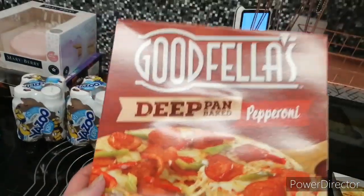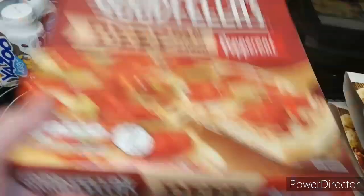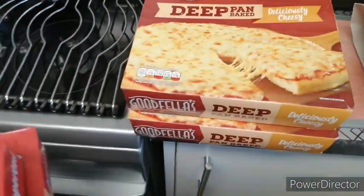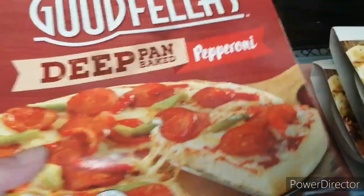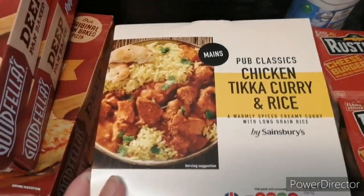A couple of these pepperoni pizzas and two of the cheese. We've got some of this chicken to keep coming nice — we've got two of them.